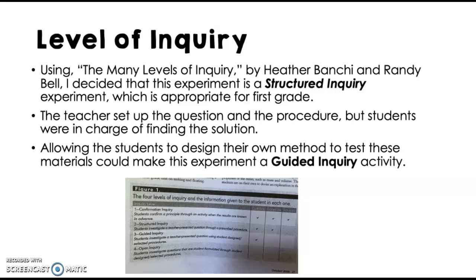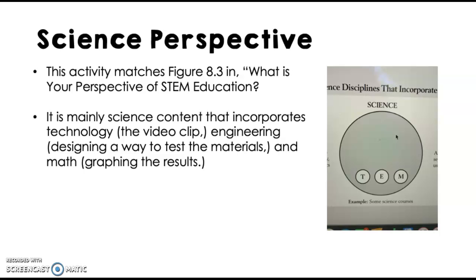The level of inquiry — I thought this fell around a structured inquiry experiment, which I think is appropriate for first grade. I set up the question and mainly the procedure, but the students were in charge of finding the solution, testing the materials, and seeing which one worked the best. If I had really allowed the students to design how they were going to test their own materials, it could have become a guided inquiry activity. The science perspective I felt worked best was figure 8.3 — this was really science content, but it did incorporate technology with the video clip, as well as engineering and math.